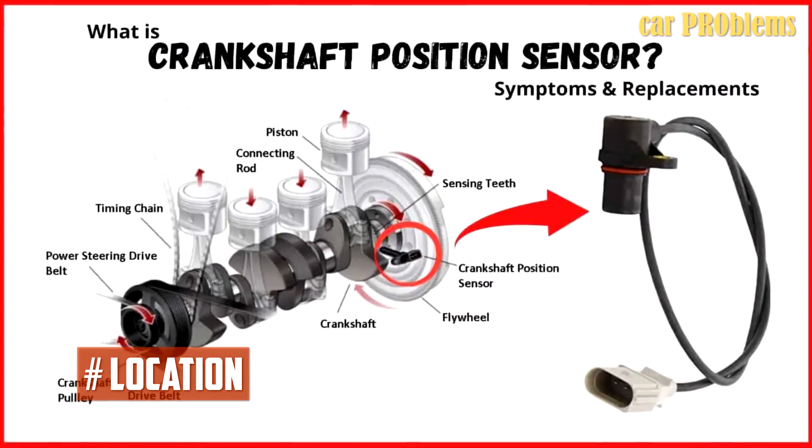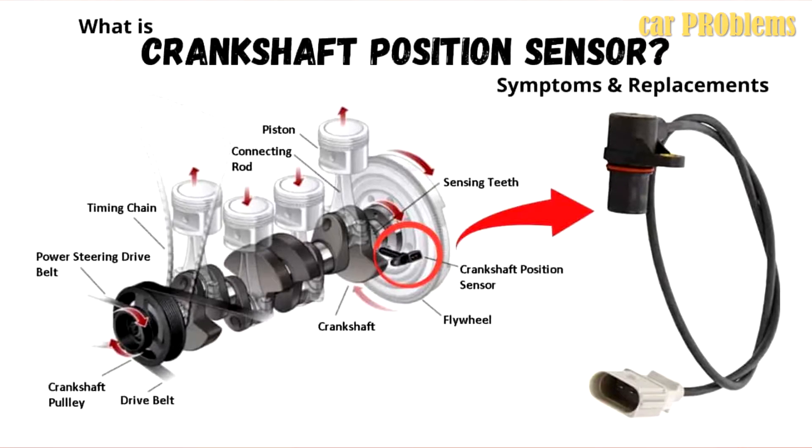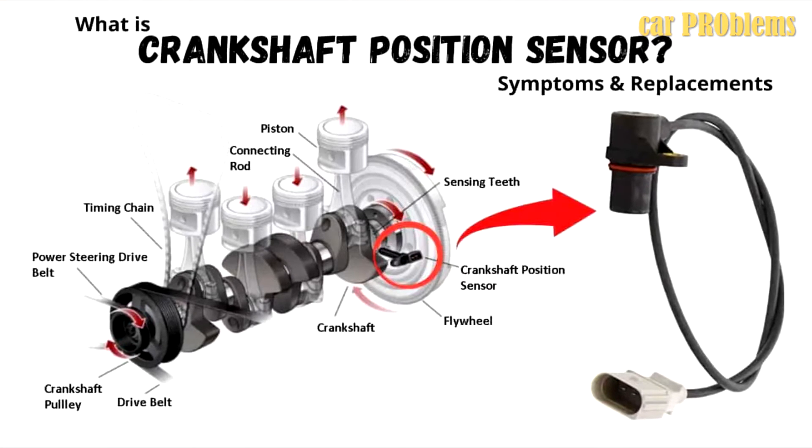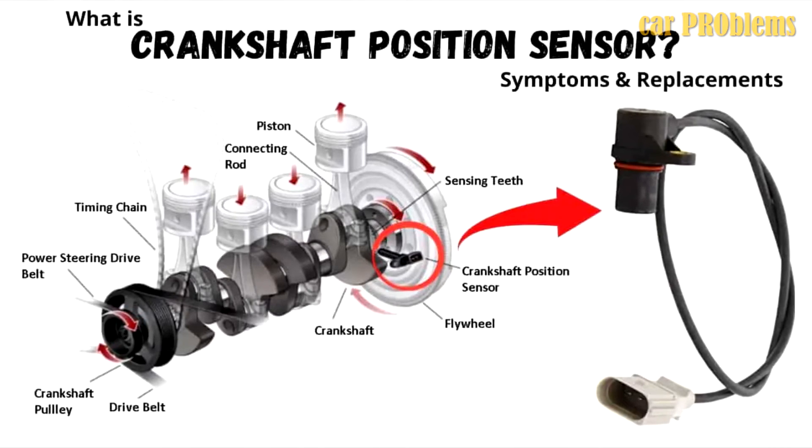Location. The sensor can be installed from the side of the cylinder head, but it is always situated close to the camshaft, frequently at the top of the valve cover. The camshaft sensor can be found by looking around the head or valve cover and following any electrical wires.